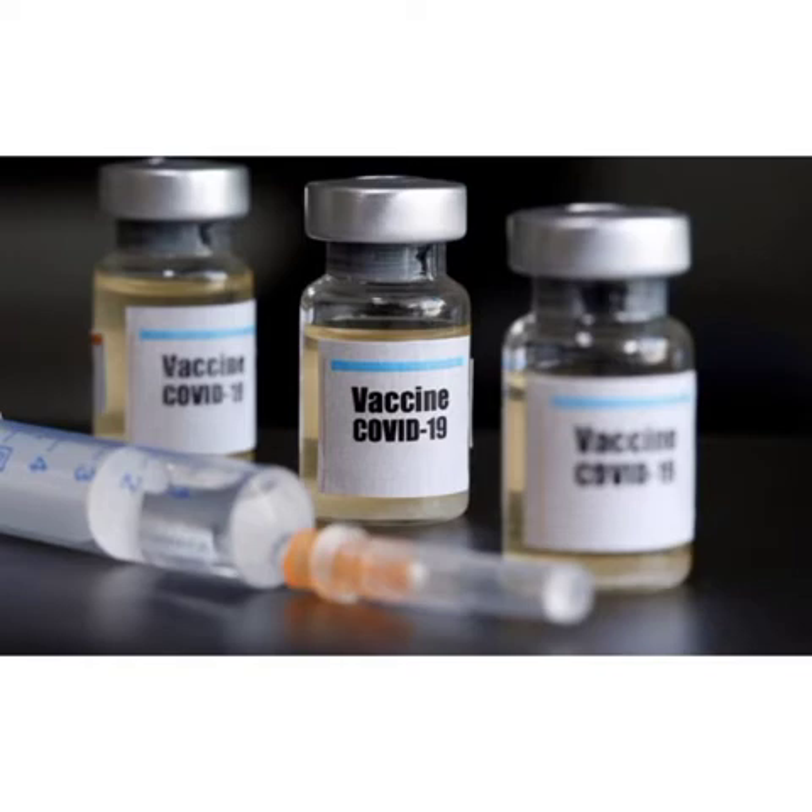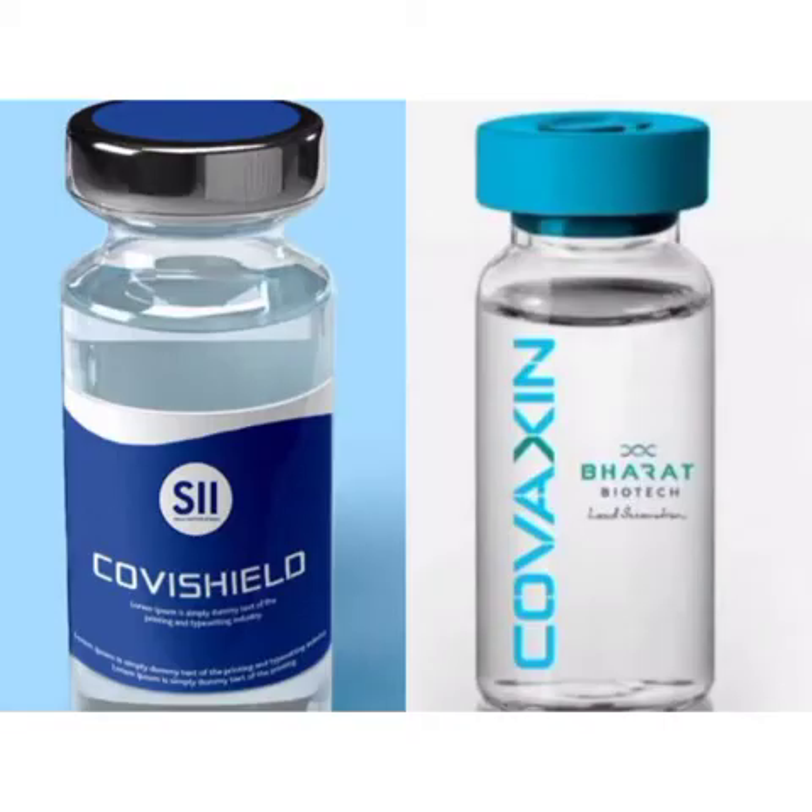After vaccination, if the body is later exposed to those disease-causing germs, the body is immediately ready to destroy them and prevent illness. Two main vaccines named COVID Shield and Covaxin have been introduced in India to prevent the attack of coronavirus.